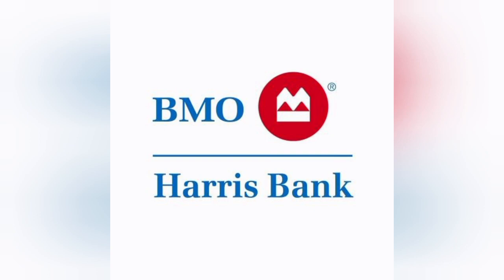BMO Harris Bank offers a comprehensive range of banking services to cater to diverse financial needs. They provide personal banking, business banking, and wealth management services, allowing customers to access a wide array of financial solutions under one roof. This convenience simplifies banking for individuals and businesses alike.